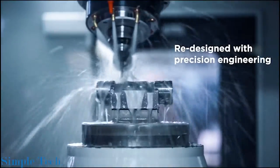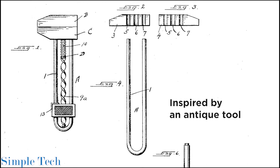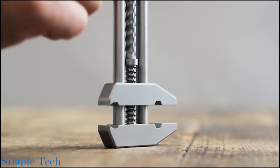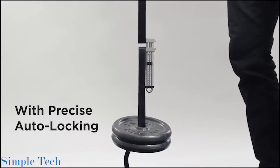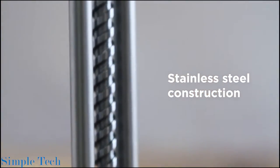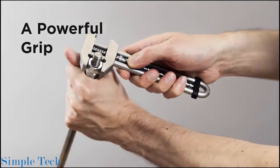An old thing becomes new if you detach it from what usually surrounds it. This adjustable wrench is inspired by a pattern that is almost 100 years old. The smooth and slick mechanism allows you to adjust the clamp size with ease. And thanks to the automatic locking system, the jaws are held in place really solid. The wrench is made up of stainless steel, anodized aluminium and carbon steel that ensures exceptional durability.